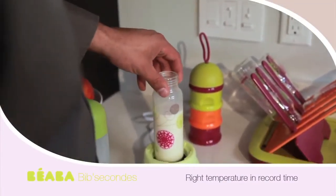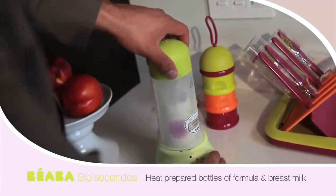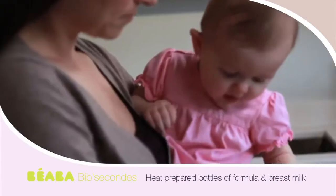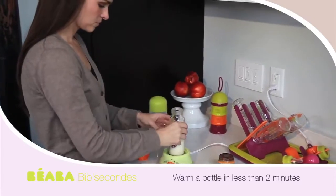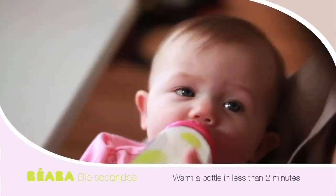A few minutes can seem like a lifetime when warming a bottle, especially when you have a hungry baby like Madeline on your hands. With the Beba Bib Sikons, I can warm a bottle in less than two minutes, something that makes us all very happy.